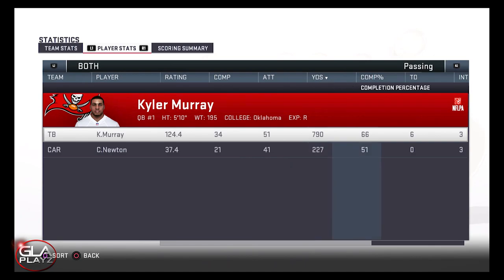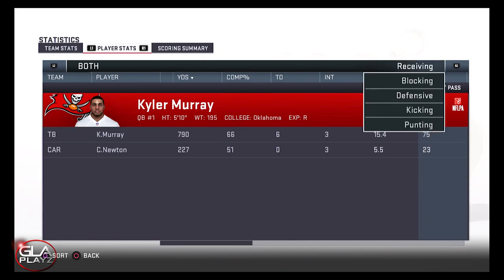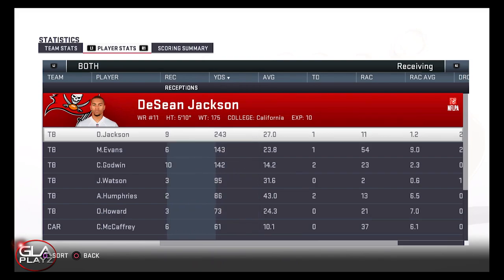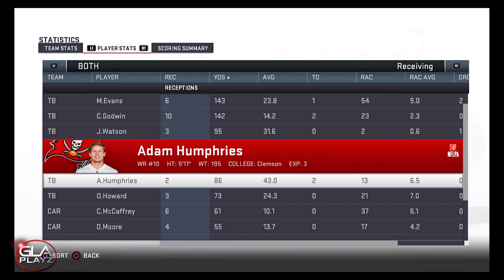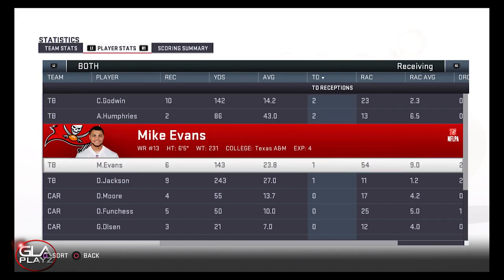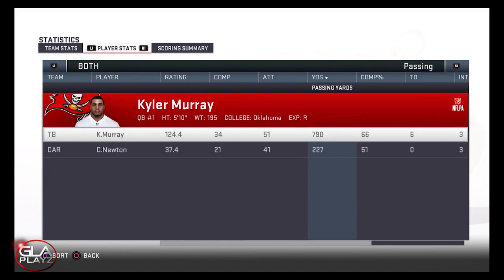Here are the stats from the game — Kyler had an absolutely amazing game: 66% completion percentage, 790 yards passing, six touchdowns, three interceptions. I really spread the ball — Chris Godwin, Deshaun Jackson, and Mike Evans all had great games. Thanks for checking out the video, guys. If you enjoy my content please hit the subscribe button — I'll be bringing you more Madden 19 and football talk soon. I'm going to keep doing player creations and gameplay for Madden, so be on the lookout. Hope you have an amazing day — peace!